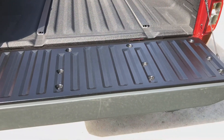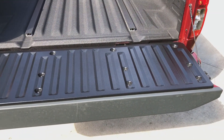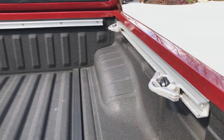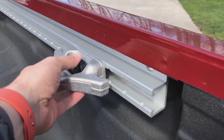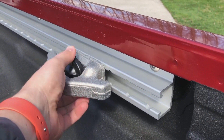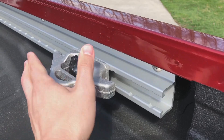The tailgate is not damped, so you do have to be really careful when you put that down because it is a little bit heavy. Cargo management is very nice. We have these tie-down cleats that you can spin, and then you can take them off and put them wherever you need in the bed. I can have them here, or I can have them up front.